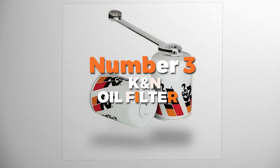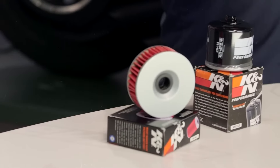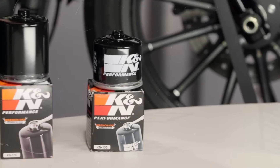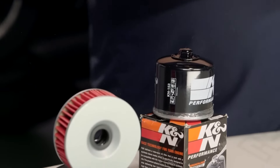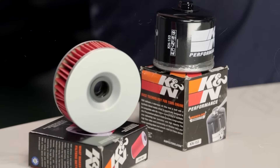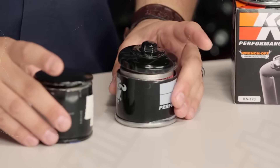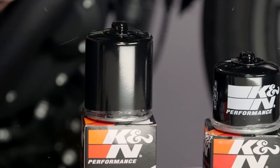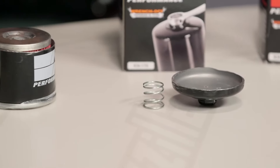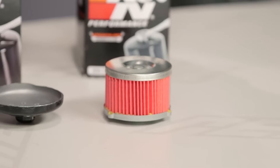Number 3 is the K&N Oil Filter. They're designed to work with synthetic, conventional, and blended oils, so no matter what type of oil you use, this filter's got you covered. This filter offers a high flow rate, which means more oil gets through faster, helping your engine run more efficiently. Plus, it's great for high-performance vehicles or if you just love pushing your car to the max.